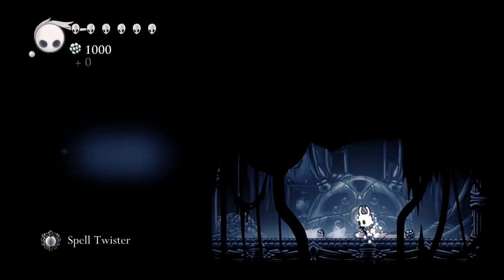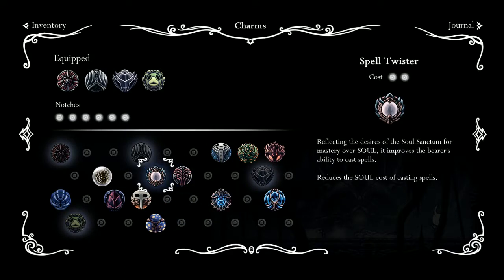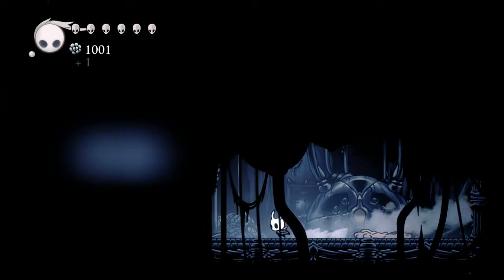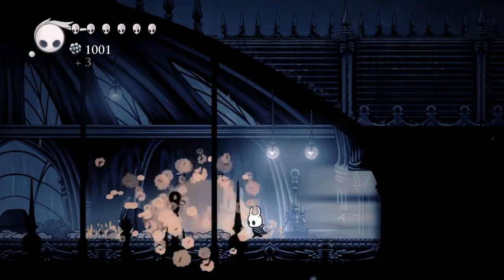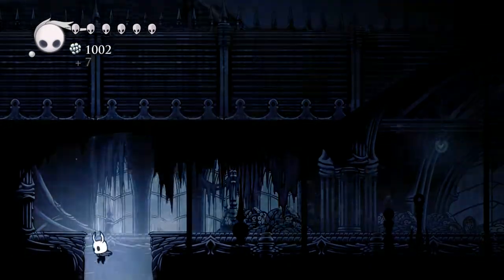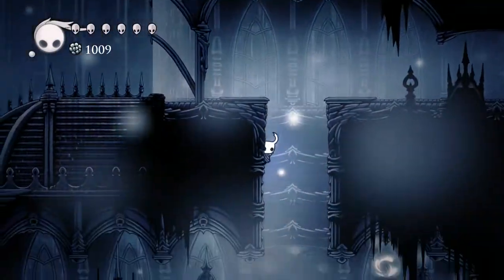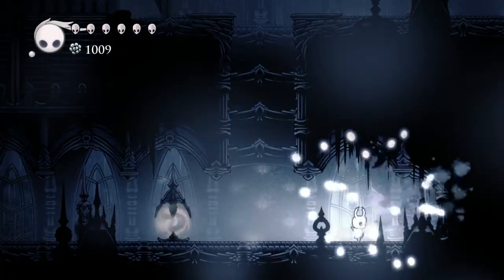This gives us a Spell Twister — a new charm. 'Reflecting the desires of the Soul Sanctum for mastery of soul, it improves the bearer's ability to cast spells. Reduces the soul cost of casting spells.' Interesting — I like that. So with the spell damage up from the charm woman, we could be a pretty potent spellcaster.